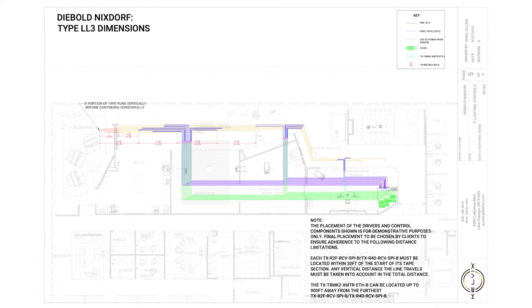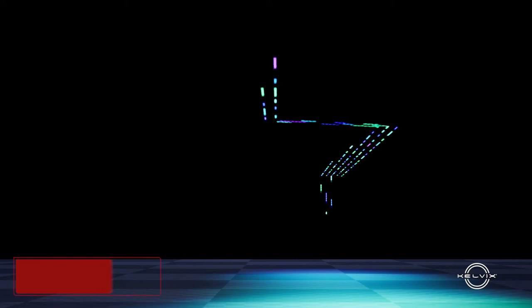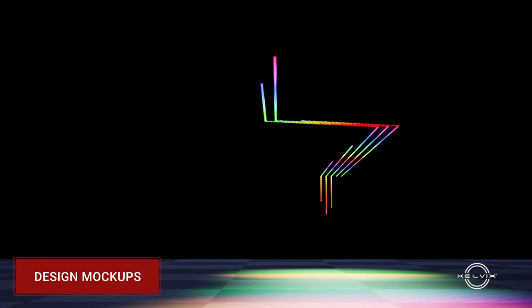We were able to give the most top quality documents. One thing that was really helpful during design was the engineering team doing mock-ups in-house and sending us videos. They showed that the lens would read as just a solid color with no pixelation.